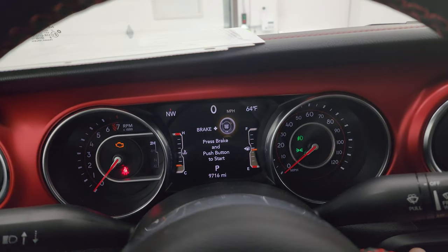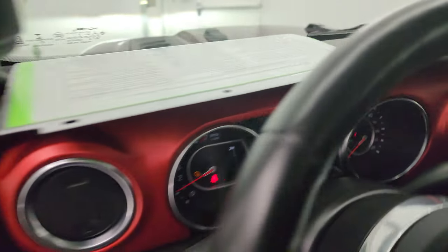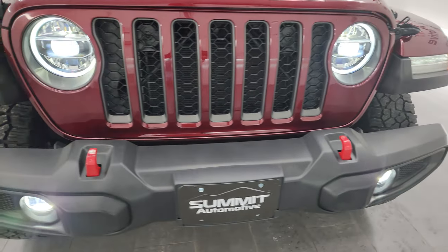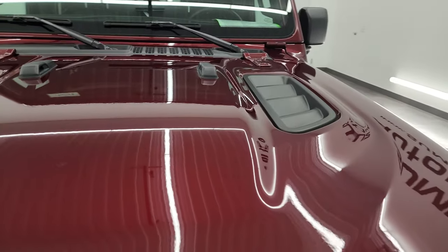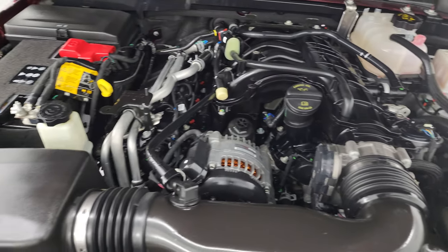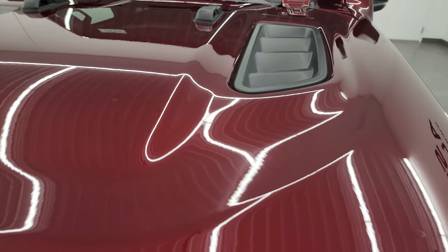We'll start it up and take a look under the hood and check out all those LED lights. Starts right up — no check engine lights or anything like that. Under the hood you get the 3.6-liter V6 Pentastar engine — 285 horsepower, 260 foot-pounds of torque. The engine bay is very clean and it runs very smooth. Once again, this Jeep has been fully safetied and inspected by our service shop, has a fresh oil and filter change, all the fluids have been checked and topped off — you can see the windshield washer fluid is full there — and this Jeep is 100% ready to go.